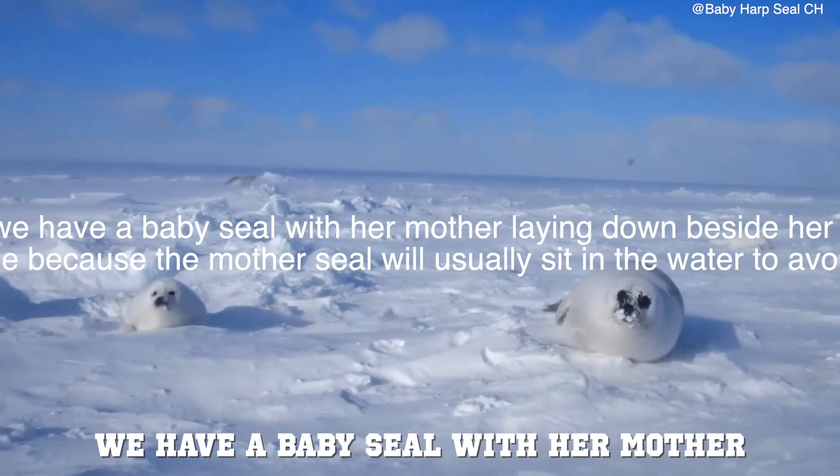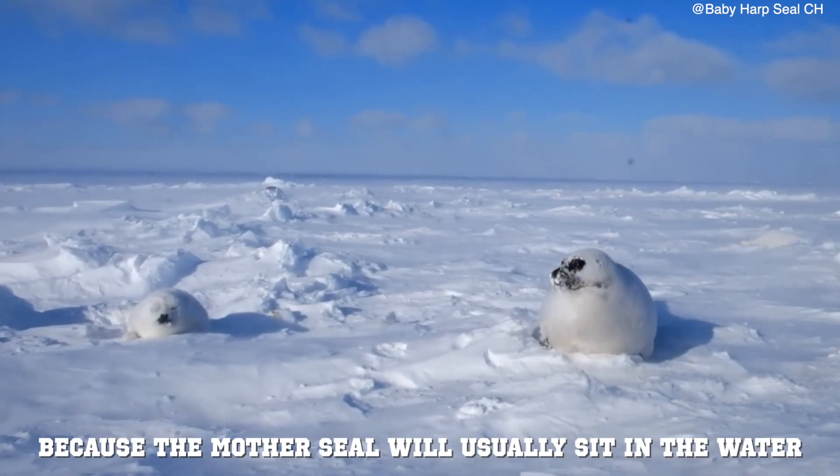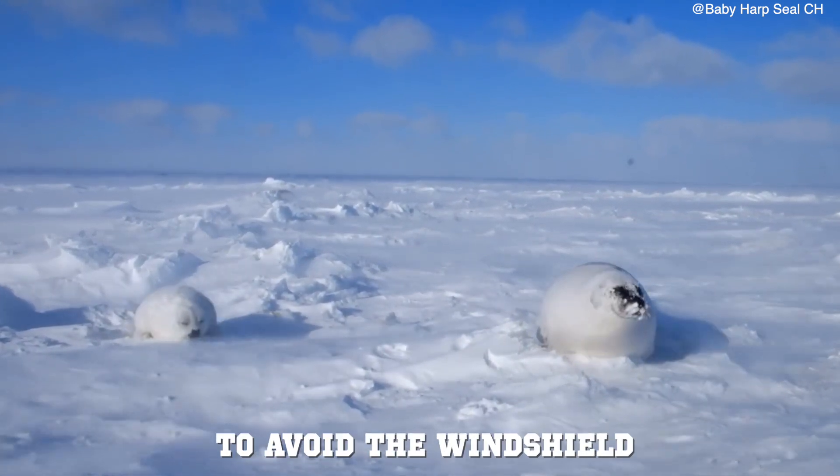In our final clip, we have a baby seal with her mother laying down beside her in a storm. This is rare to see because the mother will usually sit in the water to avoid the wind.